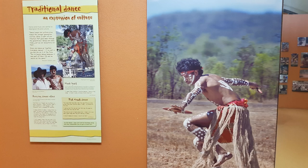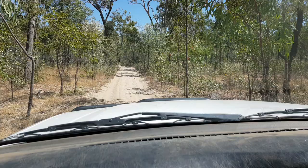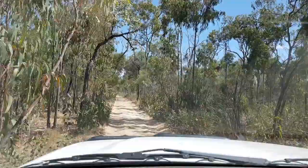Painted rock art galleries, thousands of years old, were rediscovered in the country surrounding Laura in the 1960s. We visited one of these with a ranger from the Quincan and Regional Cultural Centre.